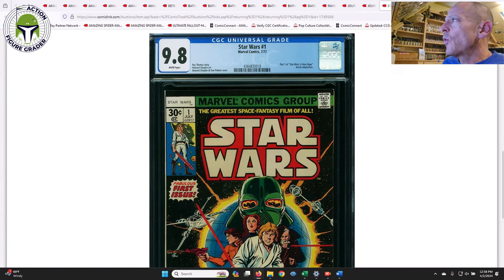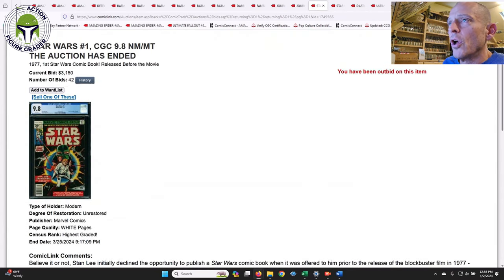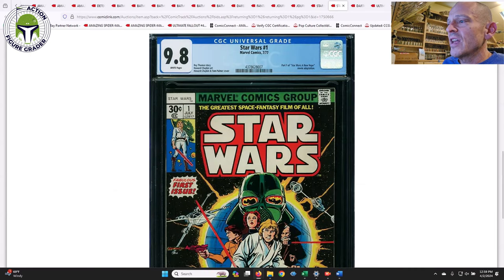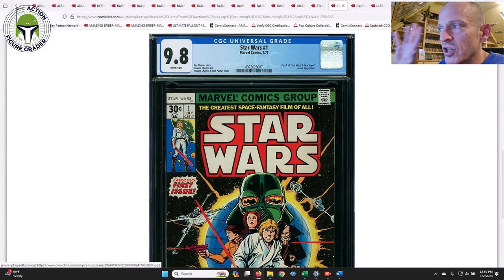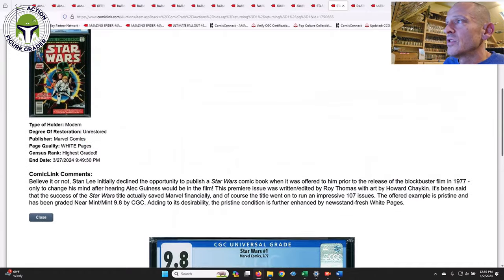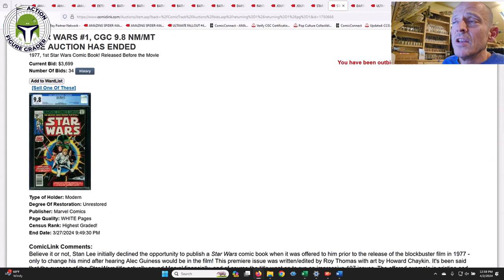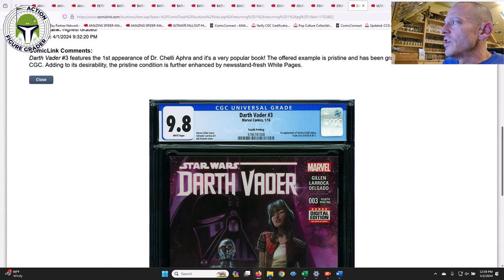Two Star Wars #1 books sold that I wanted to cover. The first was a 9.8 white pages with pretty nice centering and no bleed through on the logo — that one sold for $3,150. The second one had a slight underwrap but the colors were much brighter and more vibrant; it was also freshly graded — that one sold for $3,699. So anywhere from $3,100 to about $3,700 is the going rate right now depending on how good the colors are and the wrap quality. The prices have come down off the highs of about $4,000 and are hovering around $3,500.